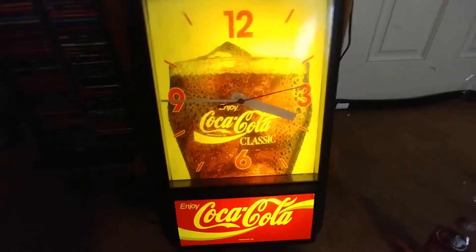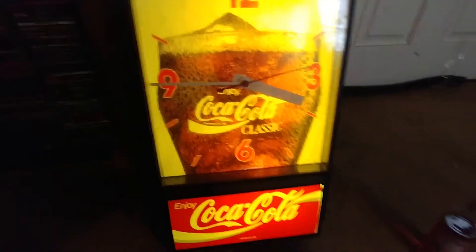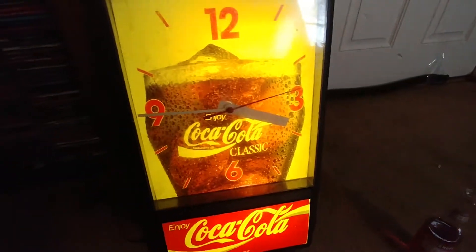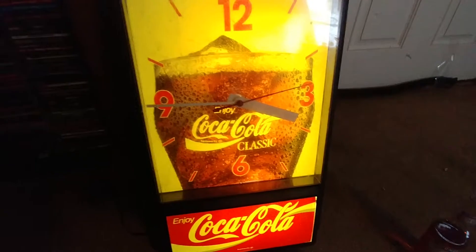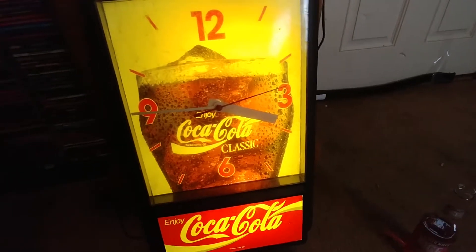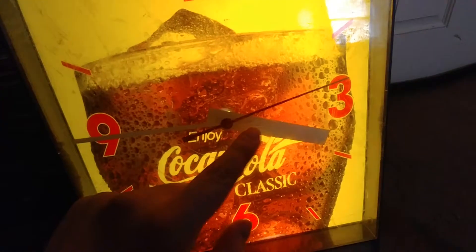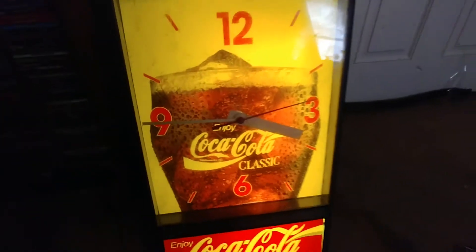The second hand isn't moving, which means the clock mechanism is either still cold and not moving, or it's broken. But the light still works — I'm shocked. The screen isn't too close so it's not touching anything, so I don't know why it's not moving.